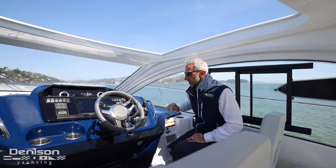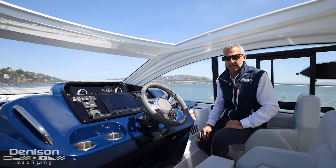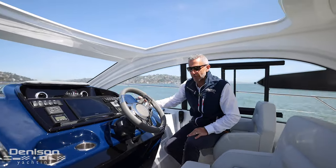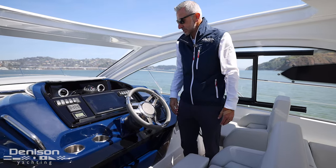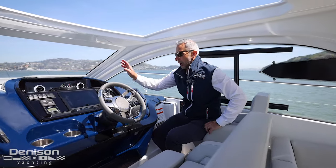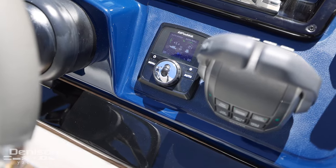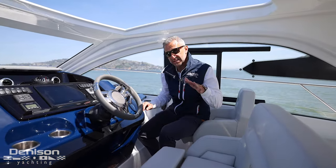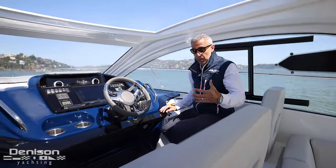We've also got the bow thruster as an option from the factory, and that's going to give you added assistance when it comes to docking. San Francisco Bay, we get a little bit of wind — it gets a little erratic — so this gives you all the confidence you need. There's a giant Garmin screen with all the Volvo interface: mapping, GPS plotting, autopilot — everything runs through this touchscreen. You also have a zip wake feature, which is an automated trim tab assistance. You set it and forget it, and it gives you the optimal planing attitude of your bow through the water, running the boat very efficiently.